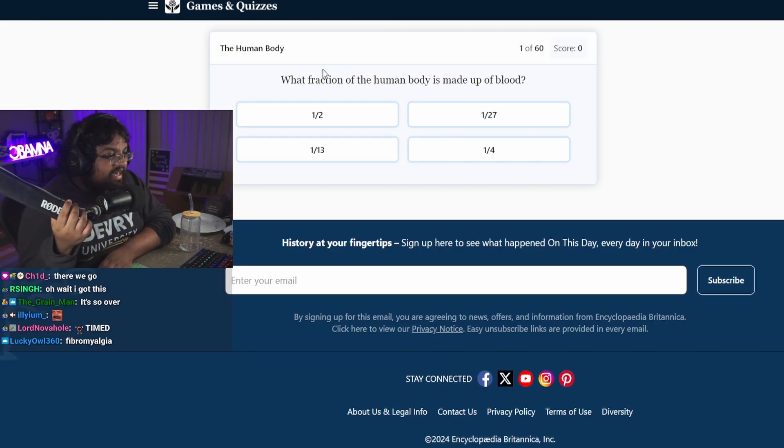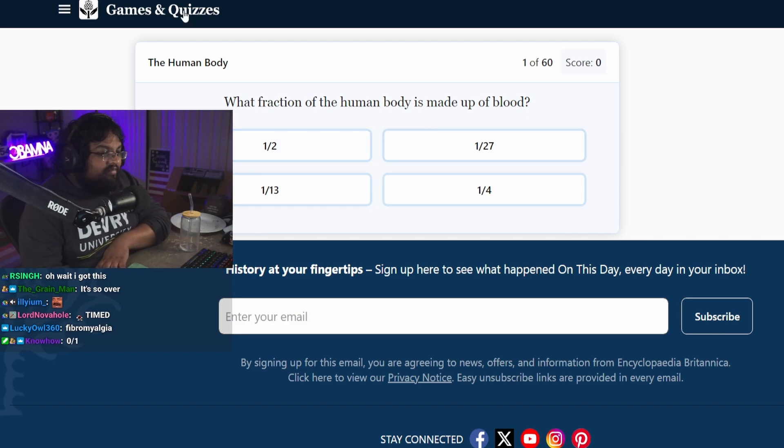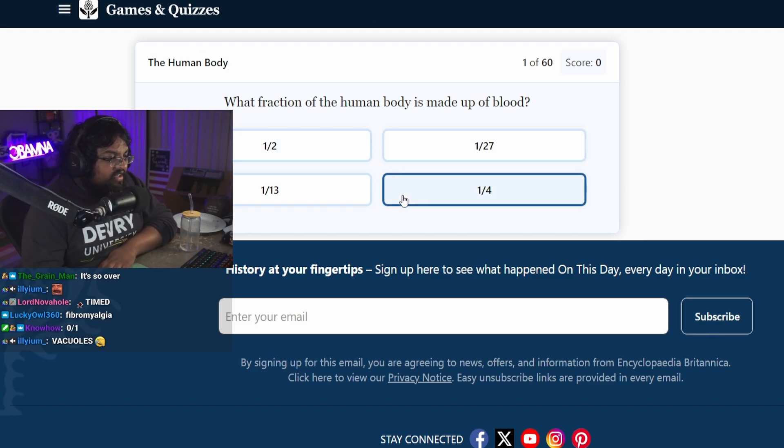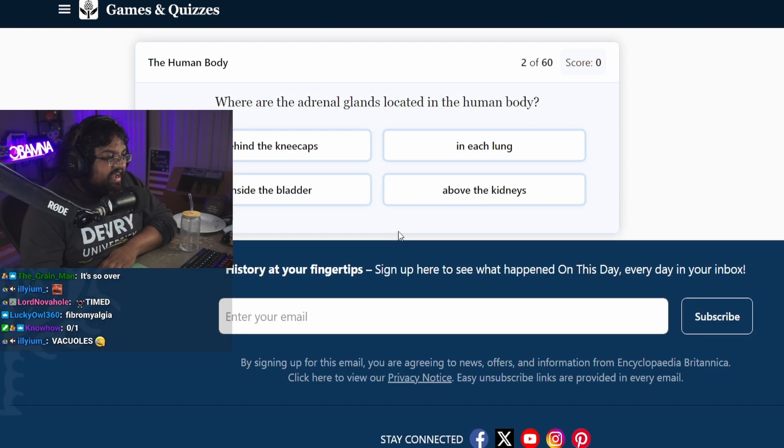What fraction of the human body is made up of blood? It's mostly water, right? Isn't the meme that we're mostly water? A quarter. One thirteenth? Oh, that's probably why we bleed out so fast.